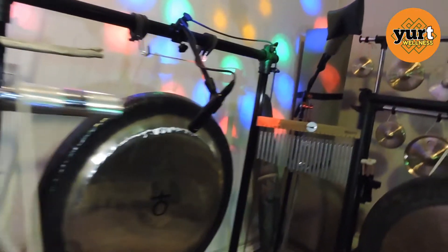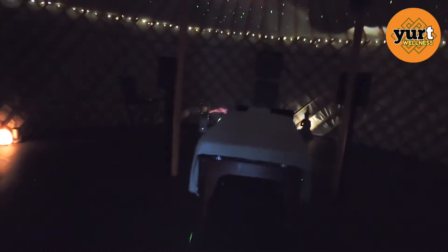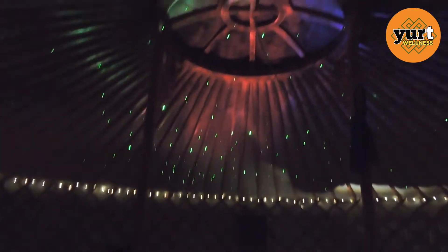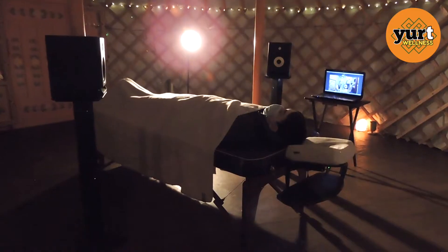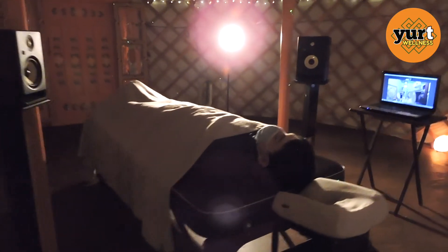What does a contact-free session in the Yurt look like? Upon arriving at Yurt Wellness you are greeted at the gate and guided to your private Yurt Sanctuary. Once comfortable inside the Yurt, we will connect using Zoom before the session begins and after it has concluded.